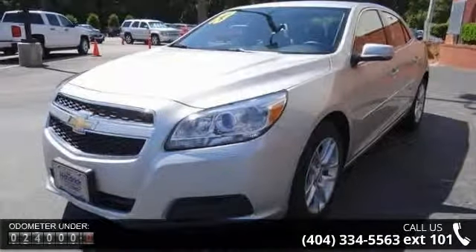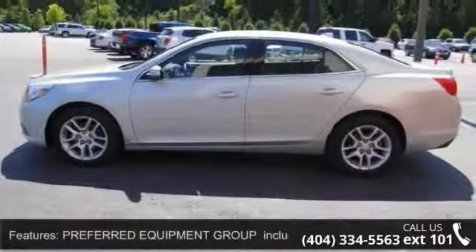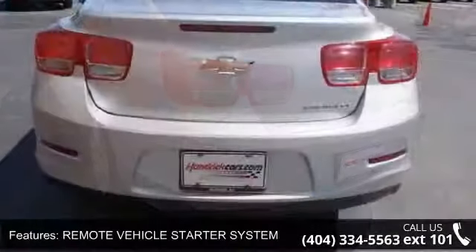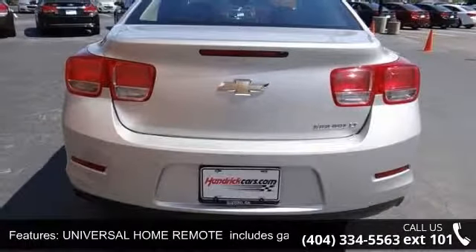Some of the top features included with this vehicle are: preferred equipment group including standard equipment, remote vehicle starter system, 6-speed automatic transmission electronically controlled with overdrive, universal home remote with garage door opener 3-channel programmable, and front wheel drive.